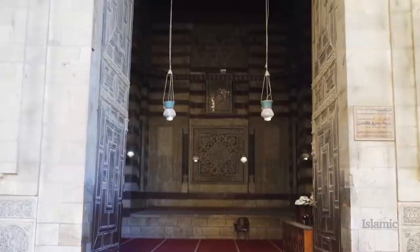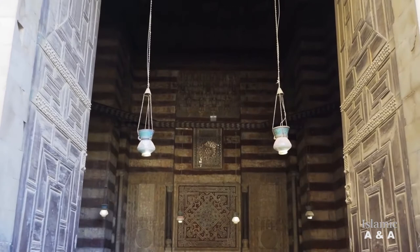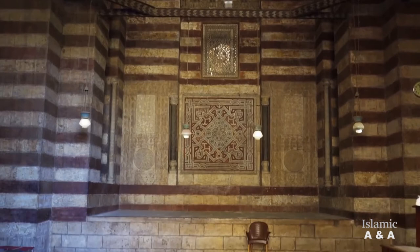There is a courtyard built according to the four-iwan scheme. The ritual ablution fountain is in the middle of the courtyard, and the areas between the iwans are the madrasas. Each of them has its own courtyard and cells for the students.